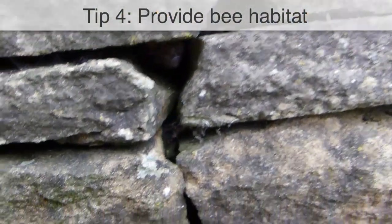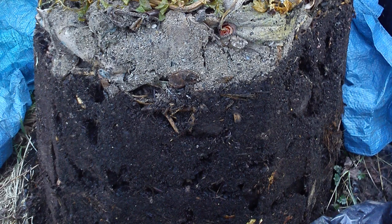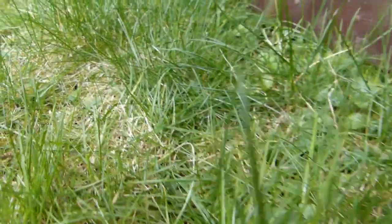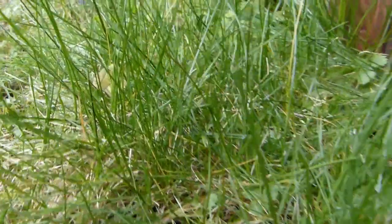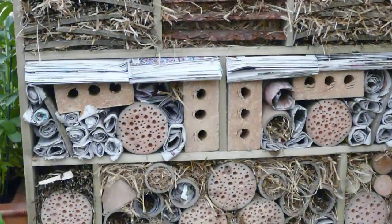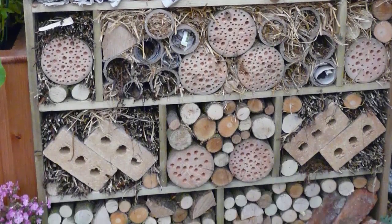Wild bees nest in a range of locations, including small holes left by other animals, in sheltered nooks and crannies such as within a compost heap or among thick tufts of grass. Stay vigilant and avoid disturbing nests or hibernation sites. Put up your own bee hotels to provide additional habitat for many types of solitary and bumblebee.